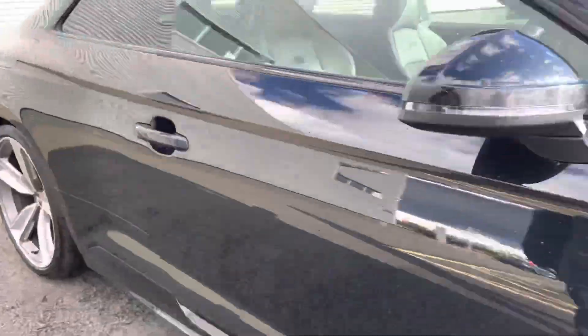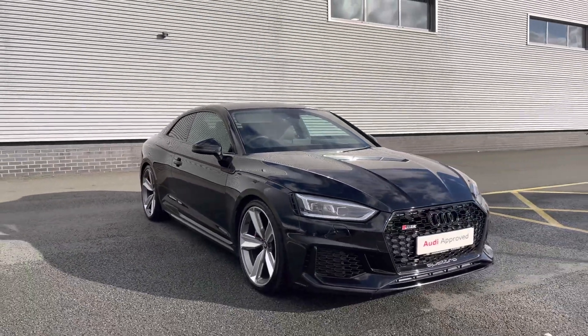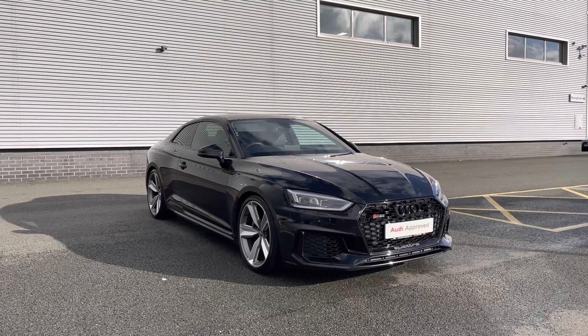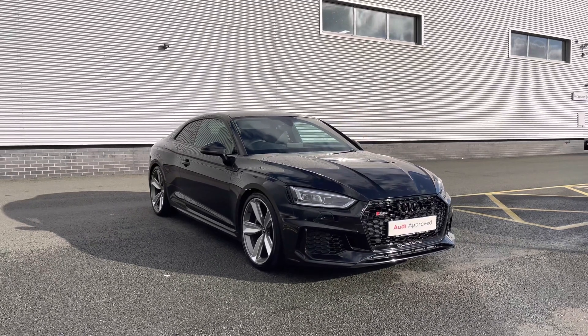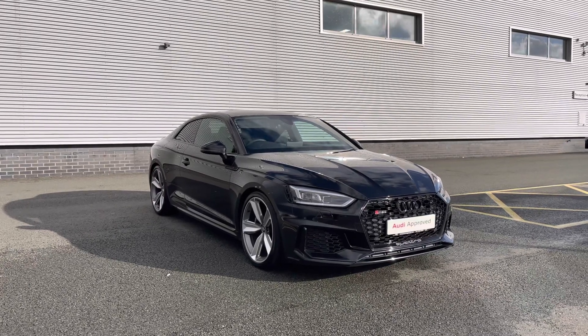Thank you for coming on a 360 tour of this approved used Audi RS5 Coupe. Remember, if you would like any more information on this vehicle then please do give our team a call on 01782 488 205. If you stick around, we are going to go on a more in-depth tutorial around the interior of this vehicle.